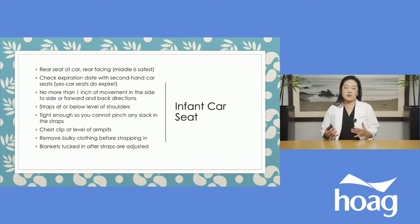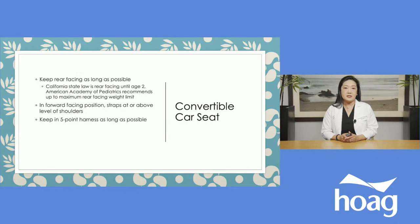Once the seat is properly installed, check the baby's fit. Make sure the straps are at or below the level of the shoulders, and tight enough that you can't pinch any slack in them. The chest clip should be at the level of the armpits — put both fingers in each armpit of the baby and adjust the clip to be level with your fingers. Also, remove any bulky clothing before strapping the baby in — strap them in tightly, then put bulky blankets on top for warmth, because bulky clothing under straps can make them too loose.